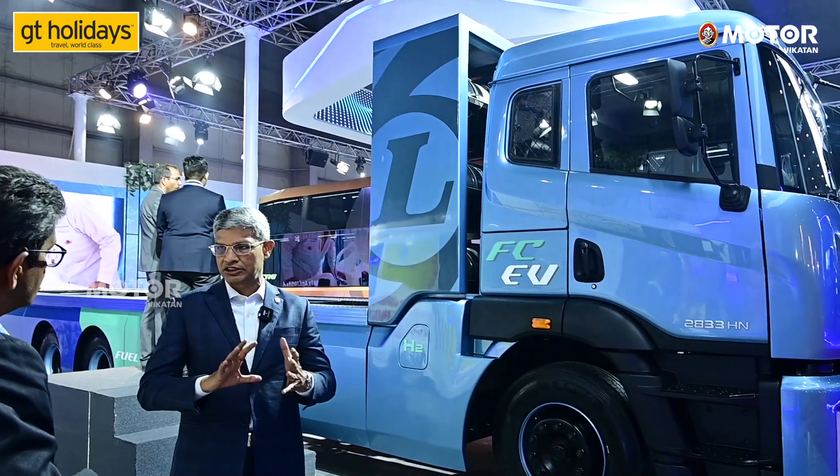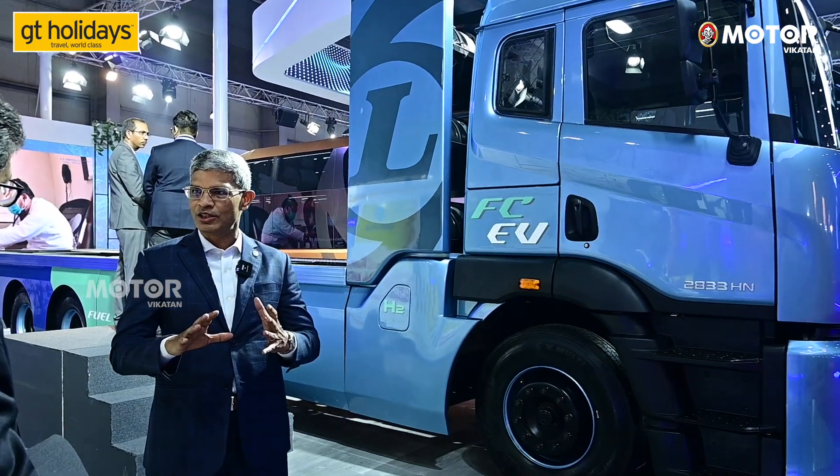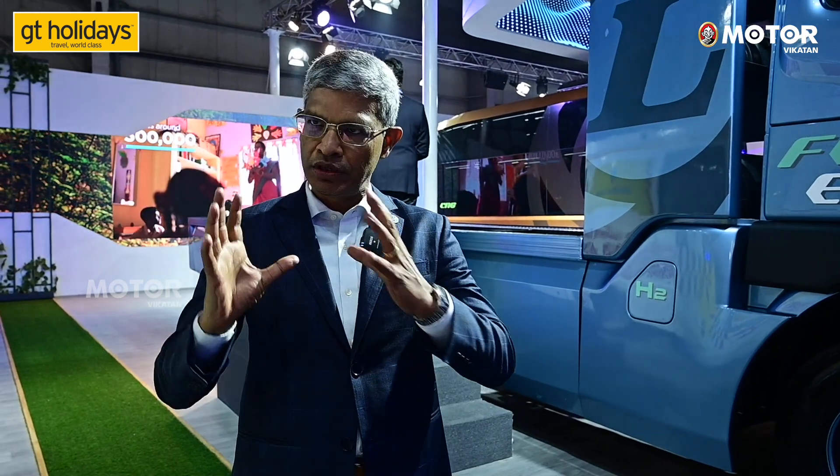Total cost of ownership will be beneficial. Maintenance over the vehicle life will be comparable — it could be cheaper because there will be less maintenance, no oil change, fewer other service areas. Overall, we expect the total cost of ownership to be very comparable to diesel. And electric vehicles have much better pickup than diesel.